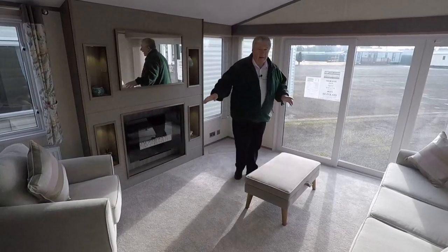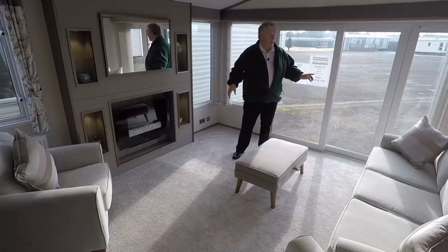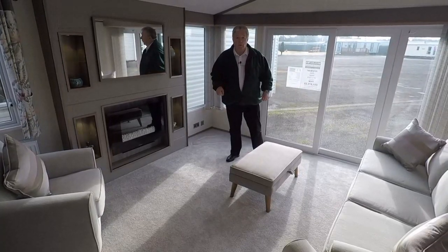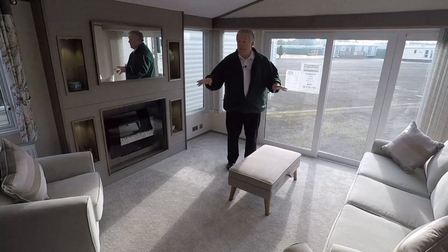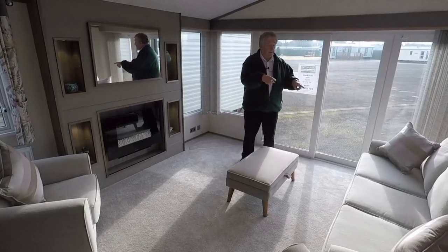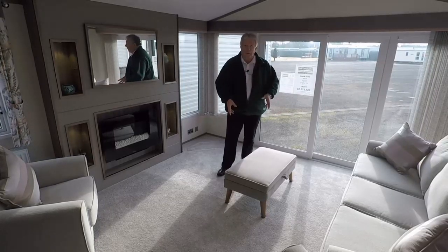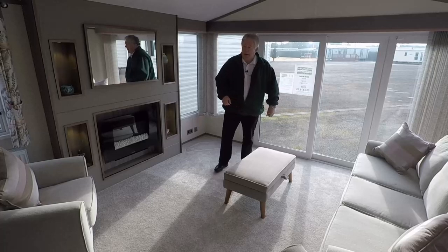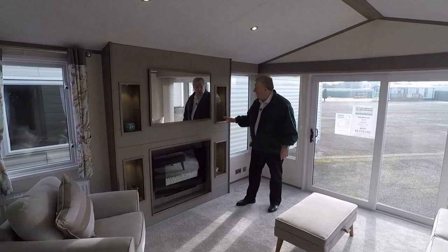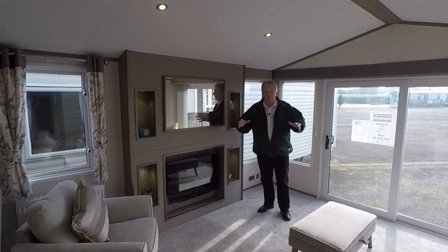As you can see the lounge is nice and bright and airy with triple aspect windows and patio doors giving you a really great panoramic view. In here you've got a free-standing three-piece suite with an occasional pull-out bed built into the sofa. There's also a really nice upholstered footstool, ideal for relaxing and putting your feet up. The thing I really like is this beautiful fire with this mirrored fire surround — it gives the room an amazing focal point.